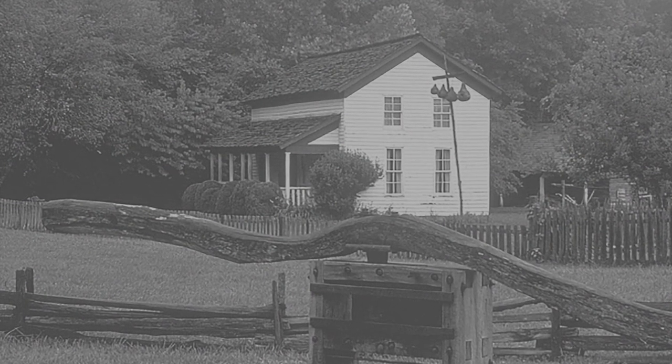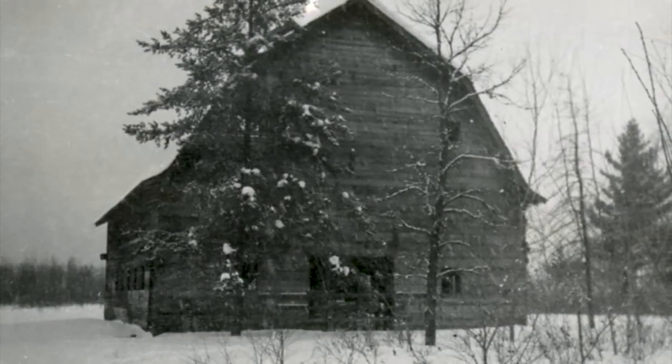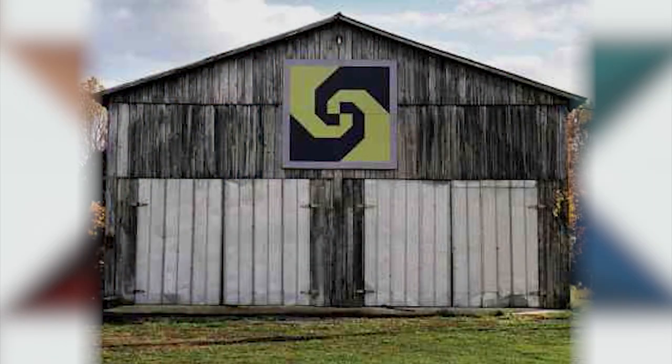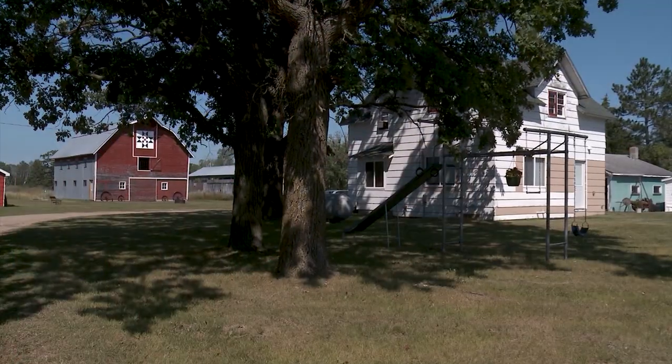The barn quilt trail only started in 2001 with a person in Ohio. She wanted to honor her mother. She grew up in Appalachia and her mother would say, look at the barns. Her mother also made beautiful quilts. When her mother was elderly, she said, I want to honor you, Mom, by painting a barn quilt on a barn. She was part of the Ohio art group and they said, let's do a trail of barn quilts. That's how the American Barn Quilt Trail actually started, which is what we are a part of.